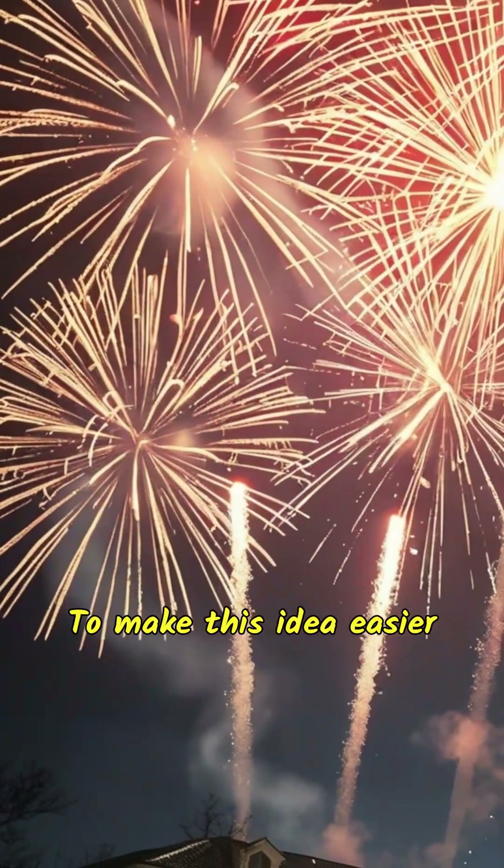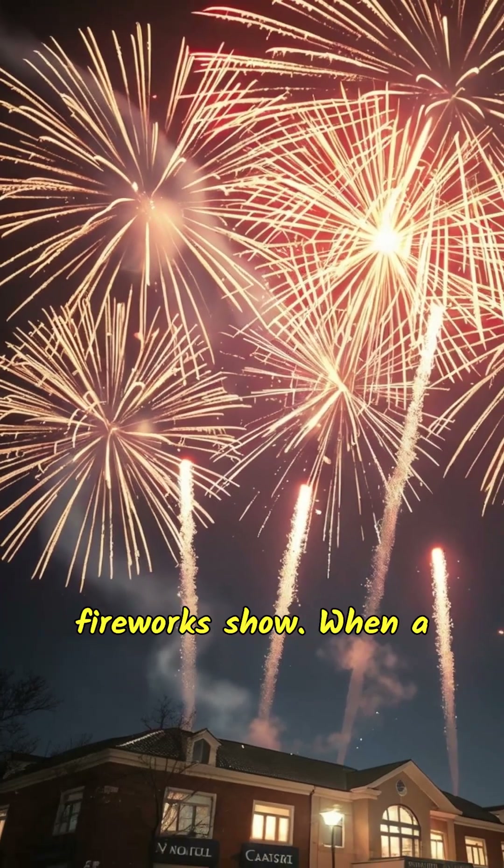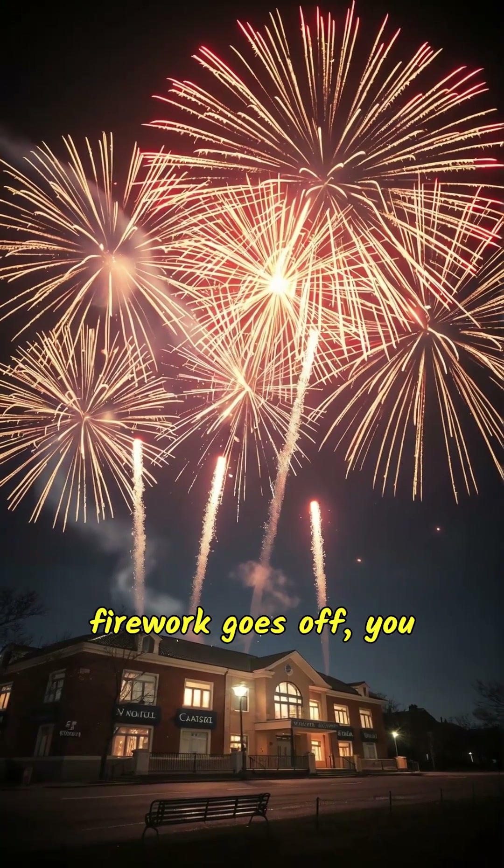To make this idea easier to picture, think of a fireworks show. When a firework goes off, you see the explosion first because the light from the firework travels quickly across the sky. A moment later, you hear the bang because the sound travels slower.